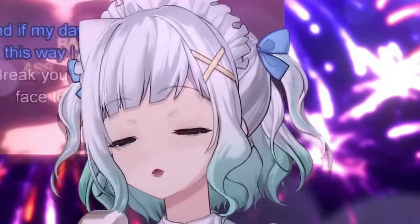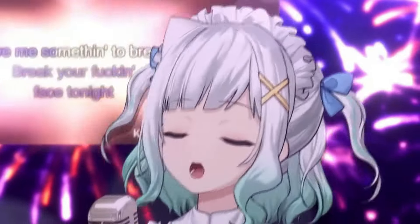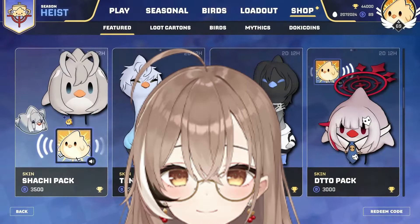Someone else has a similar hair clip as well. And if my day keeps going this way, I just might break your fucking face tonight! Give me something to break! Hello. Hello. Hello.